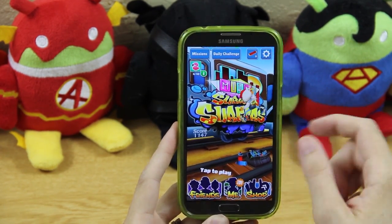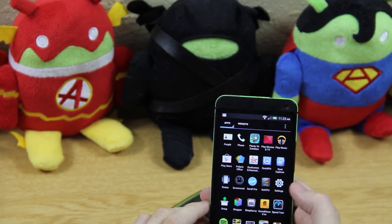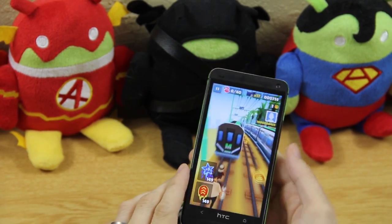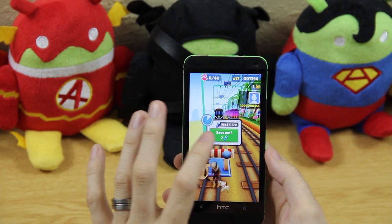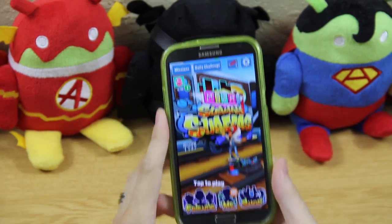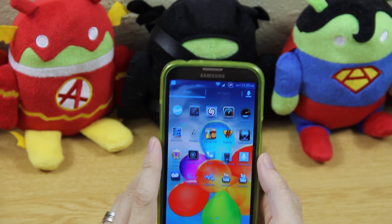I haven't hacked Subway Surfers on this device yet, but on my HTC One I have everything I need. I crash the character on purpose to show the 'Save Me' prompt — I have over a million coins and I can just keep pressing it. Using Titanium Backup I could send my hacked save from one device to another just like I did with Hill Climb Racing.